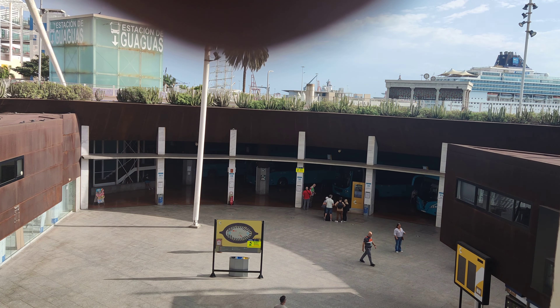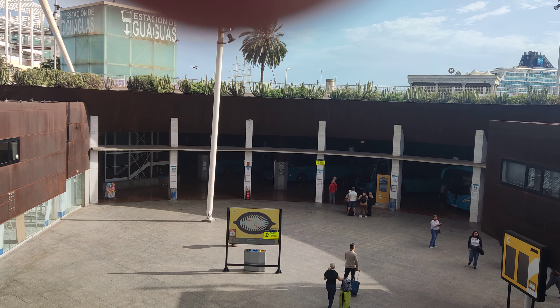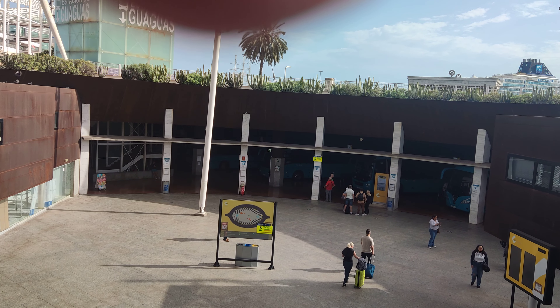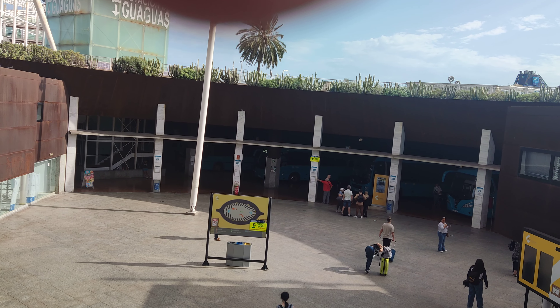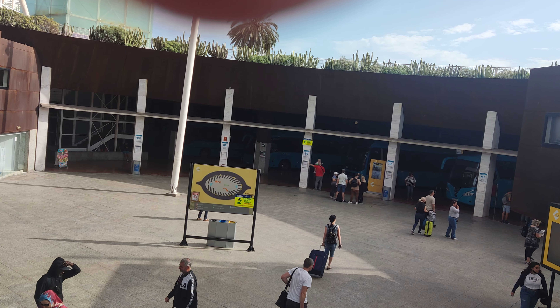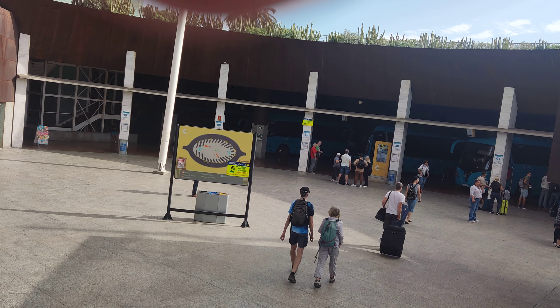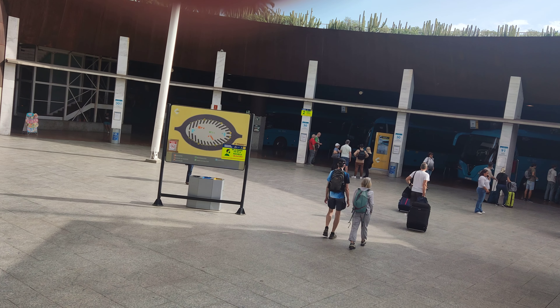I'll put a full description in the description. So we go down the escalator. What you're looking for is a number 60 bus. It goes every 10 minutes or so and it's €2.95, and it'll take you directly to the airport. You get on here — number 60 and €2.95.